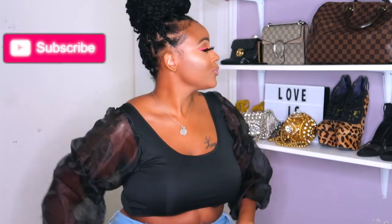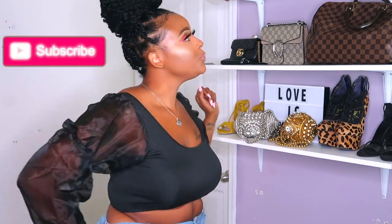Hey Diva Dolls, this is Crystal Chanel and I am back with yet again a brand new video. Now if you are not a part of the Diva Doll crew, let's go ahead and stop what we're doing. Go ahead and hit that subscribe button as well as the notification bell. Thank you so much for subscribing, thank you for returning.